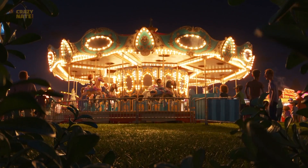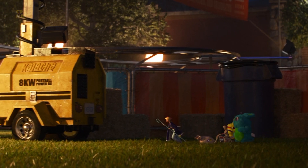But thankfully the carnival is plenty well lit, and the lights out there are powered by Kalachi generators. The director of photography is Jean-Claude Kalachay.